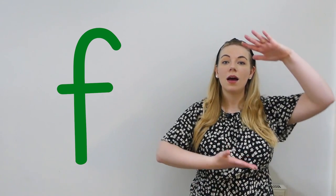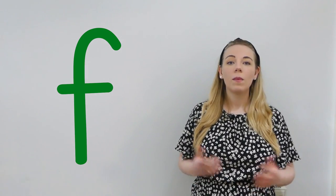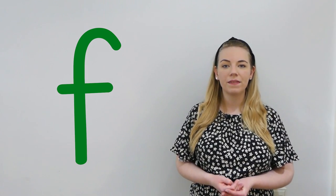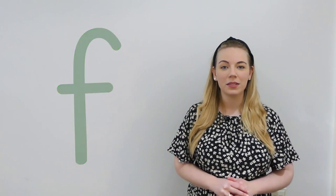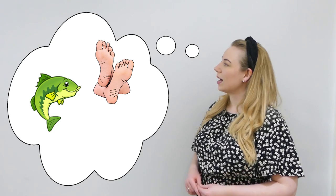Can you try it with me? Very good. I wonder if we can think of any other words that start with the f sound. Pause the video now to give yourself some time to think. I've thought of three words. I'll share them with you now. I thought of feet, fish, and five.